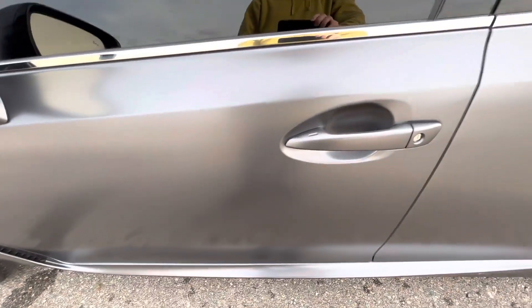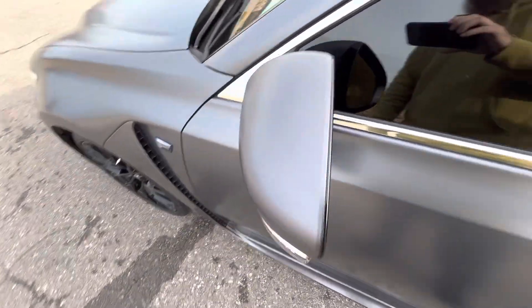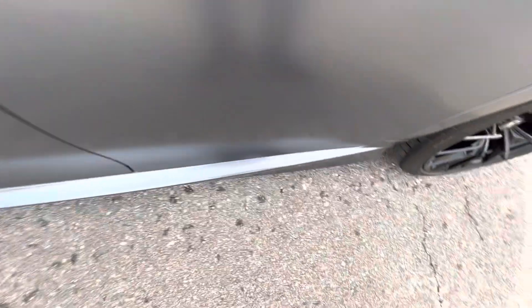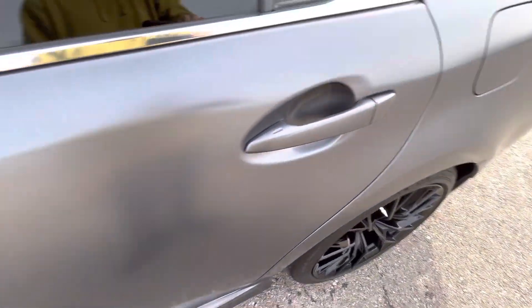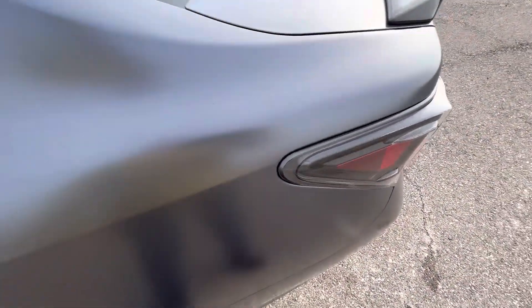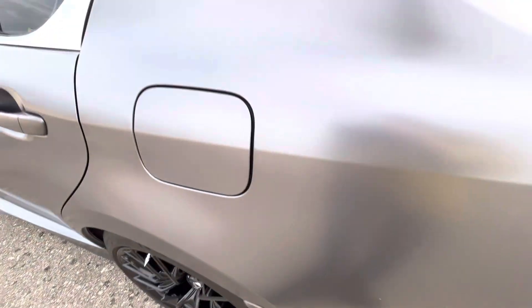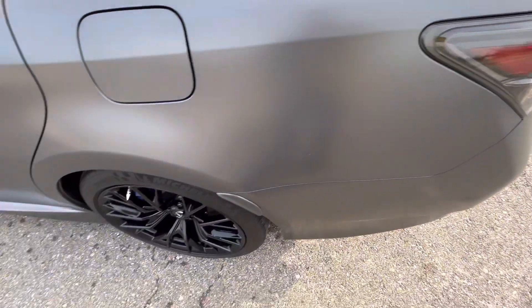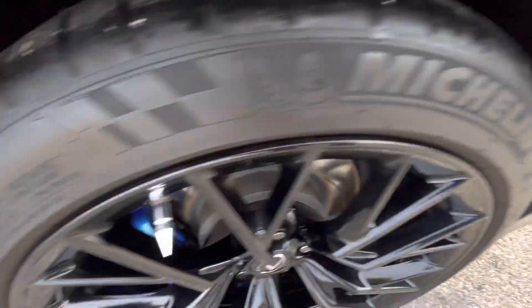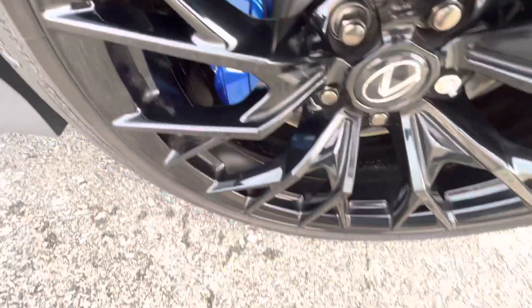The side view mirrors are also auto-dimming and have blind spot monitoring, power folding, and heated. The rear driver's side door has no flaws, no issues. Moving to the driver's side rear quarter panel — no issues there either.